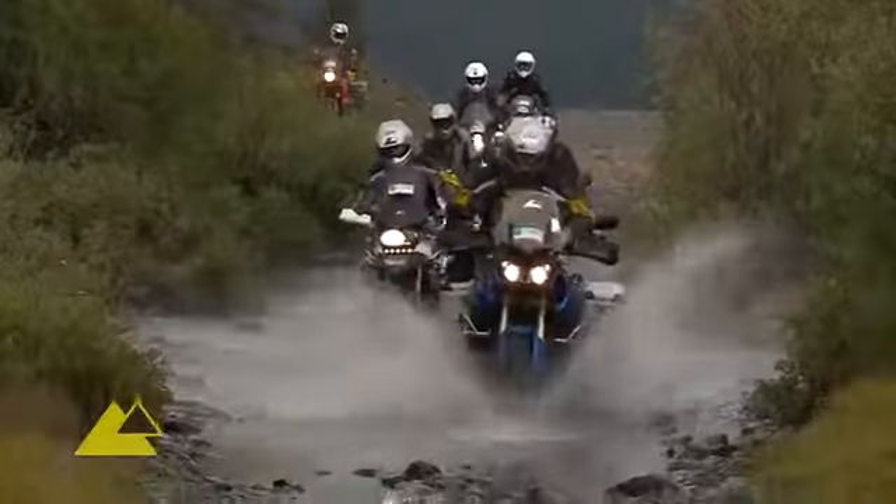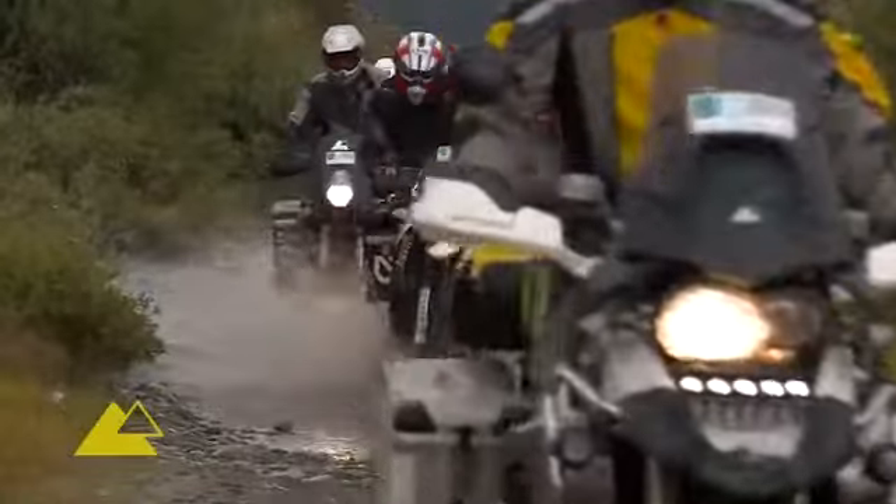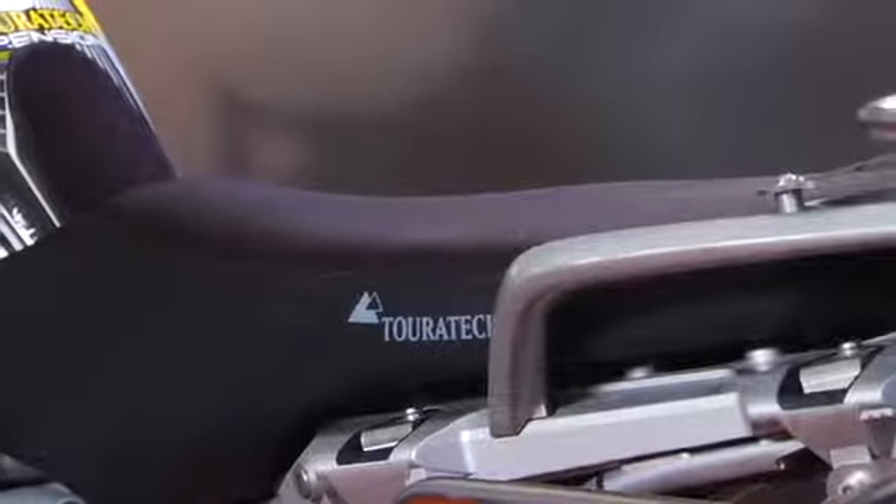A lot of people will spend a lot of money on a Gore-Tex riding suit, and Gore-Tex is fantastic because it allows moisture to breathe out. But if you're sitting against a seat that doesn't allow your gear to breathe, then the gear isn't breathing — that's the real key to this technology.